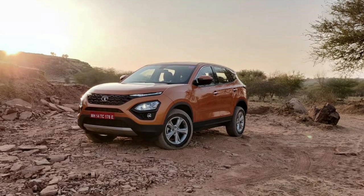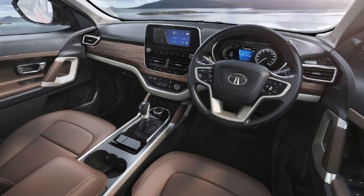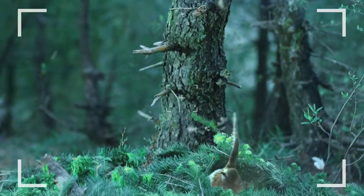The Harrier also has an 8.8-inch HD touchscreen infotainment system with a JBL audio system and 9 speakers, a 7-inch TFT instrument cluster, connected apps, Apple CarPlay, voice recognition, and SMS readout.